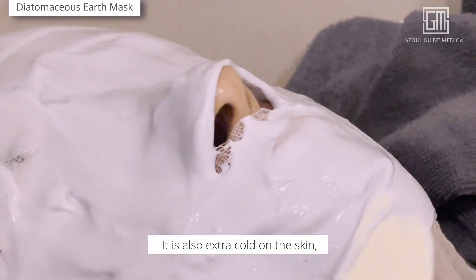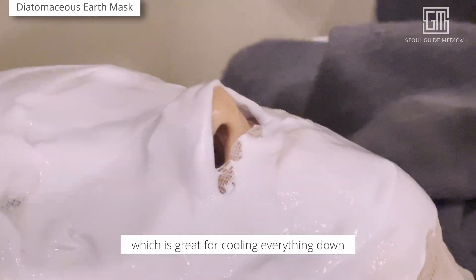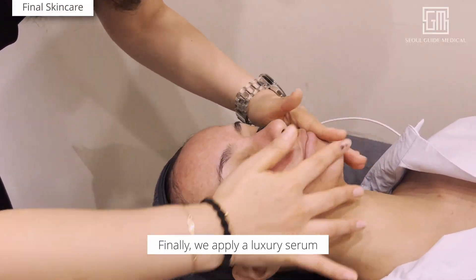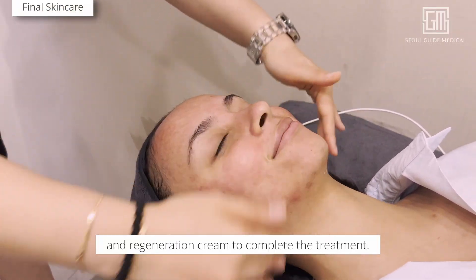It is also extra cold on the skin, which is great for cooling everything down before finishing up the treatment. Finally, we apply a luxury serum and regeneration cream to complete the treatment.